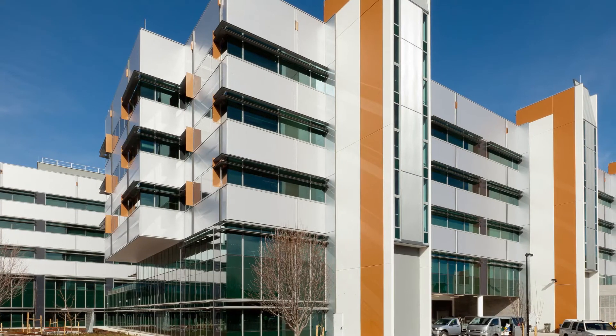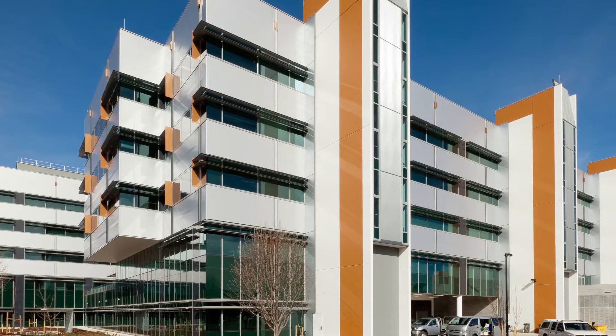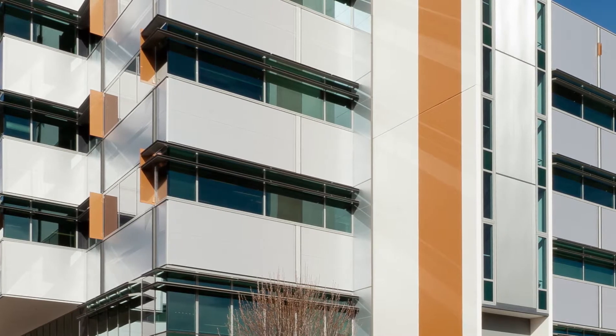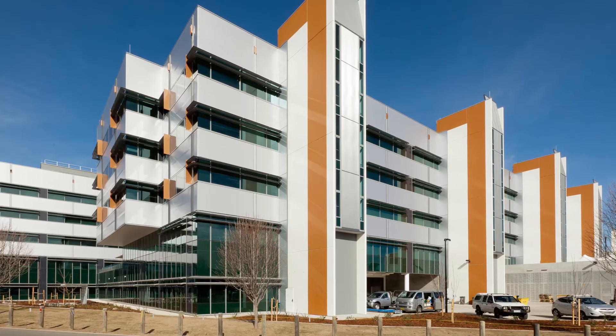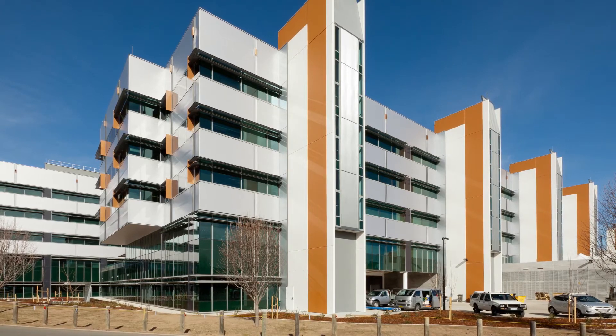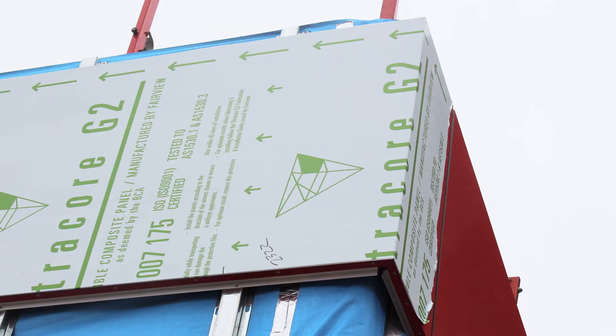Now there's a safest, superior and certified aluminium cladding panel that's deemed non-combustible. It's called Vitricor G2. Vitricor Generation 2 is a fire-safe architectural panel which solves the key issues raised by several high-rise building fire incidents involving non-compliant panels.